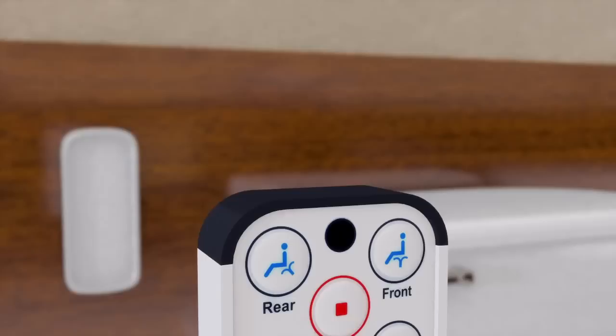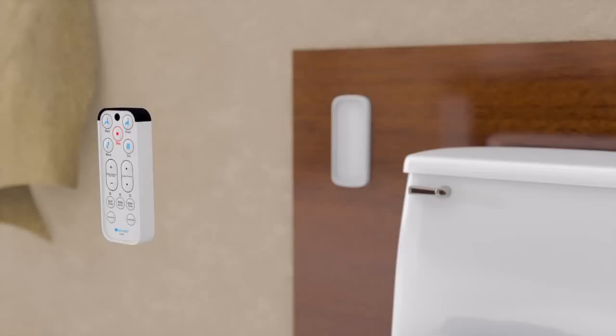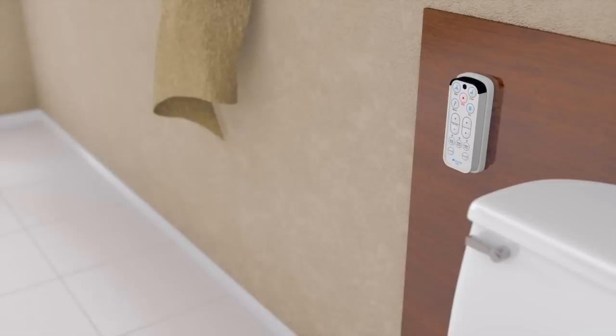Your Swash comes with an intuitive wireless remote, which controls all features of the seat. The remote control attaches to the magnetic dock, which can be easily mounted to any surface.